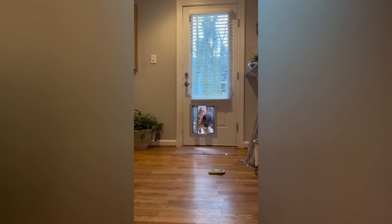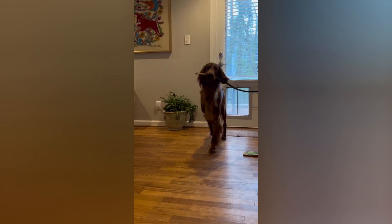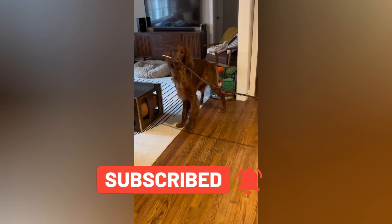The Irish Setter is a beloved dog breed, known for its lively personality, striking red coat, and friendly disposition. These dogs are a popular choice for families due to their affectionate nature and playful attitude.